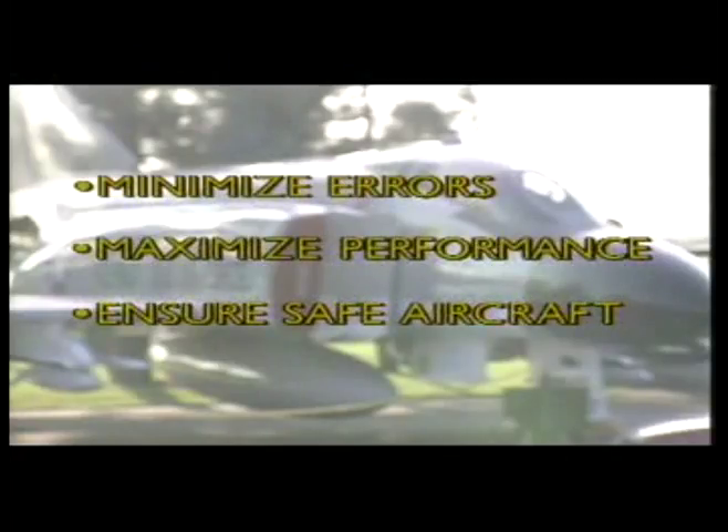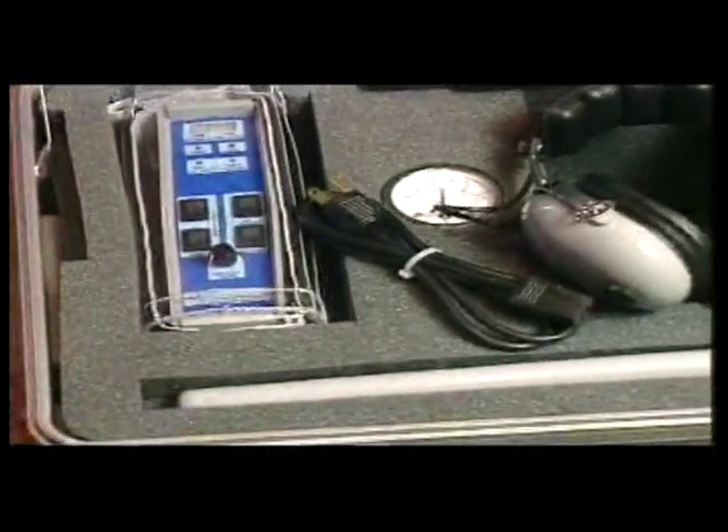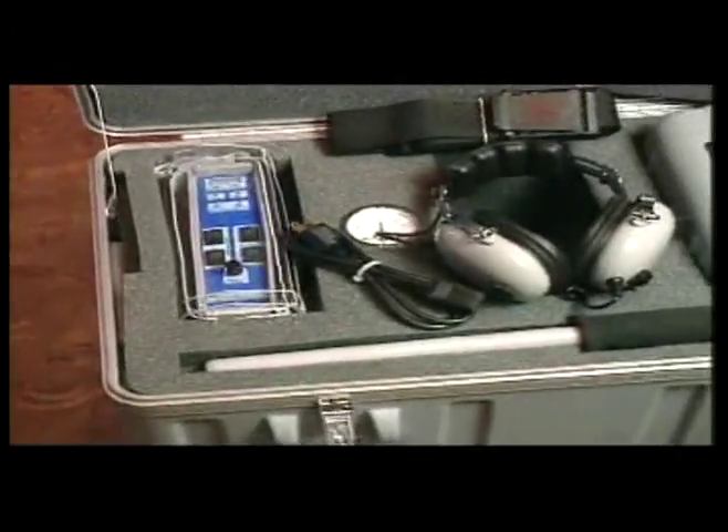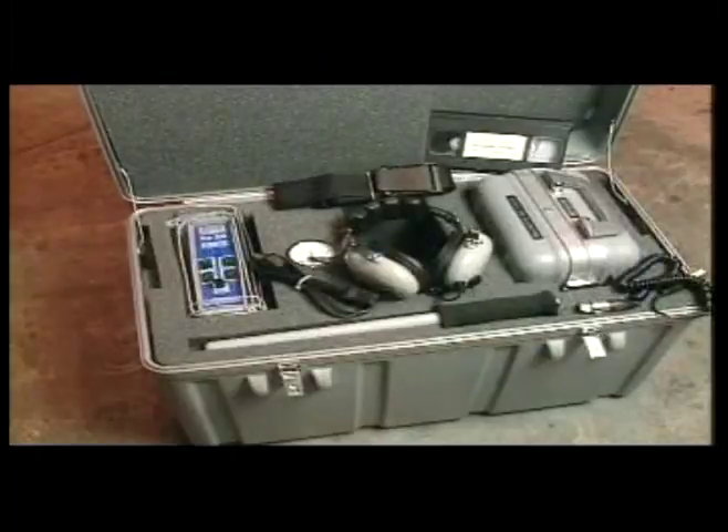It has been estimated that worldwide, FOD annually costs over $3 billion. That's why FOD Technology Group has developed the Aeroprobe Tool Detection System, empowering maintenance technicians to be professional while enhancing personal performance.